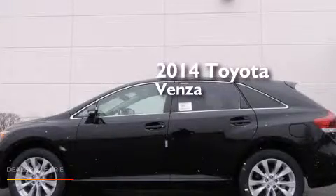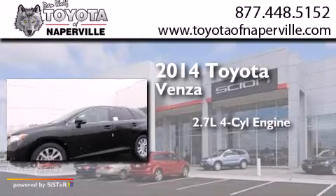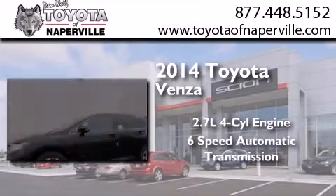This is a brand new 2014 Toyota Venza. It features a 2.7-liter four-cylinder engine and a six-speed automatic transmission.